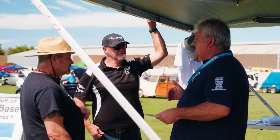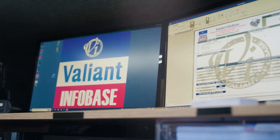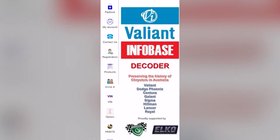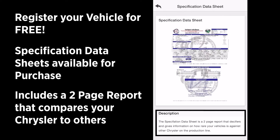The Valiant Infobase is a national register for Chrysler vehicles in Australia. You can go online and register your vehicle for free, you can also download a free app to your phone, and you can also buy reports about your vehicle.